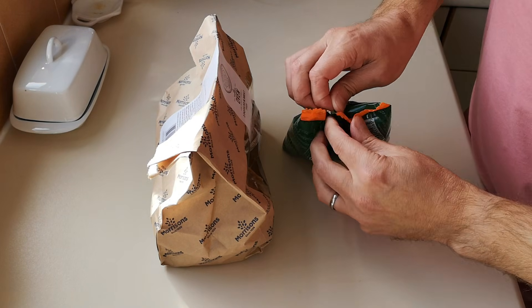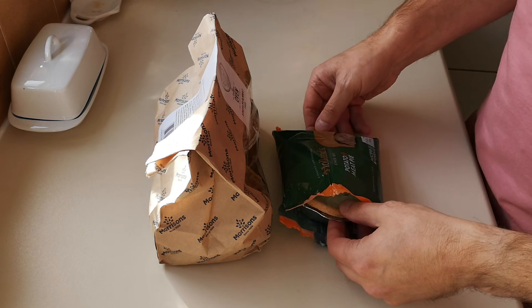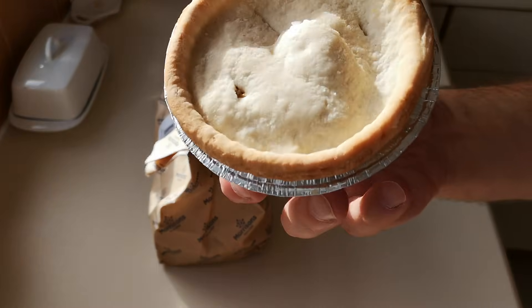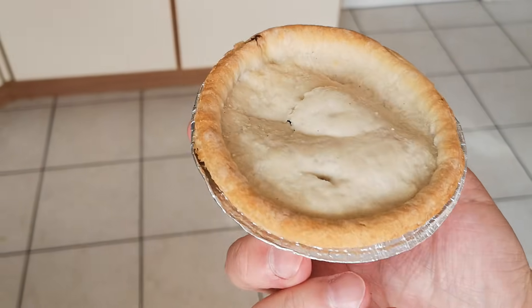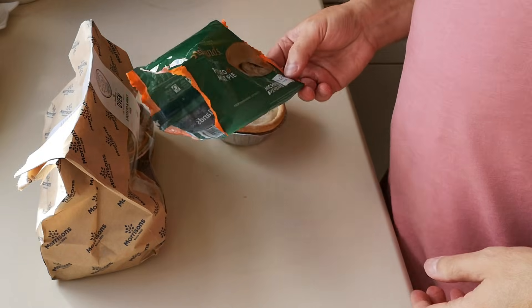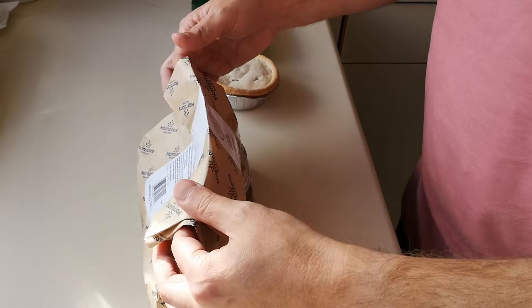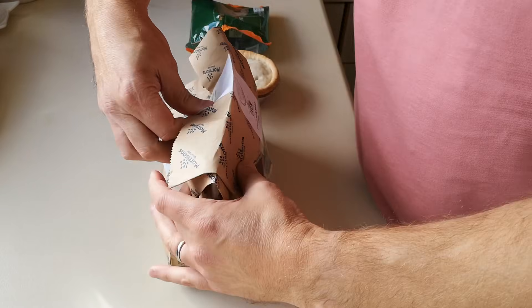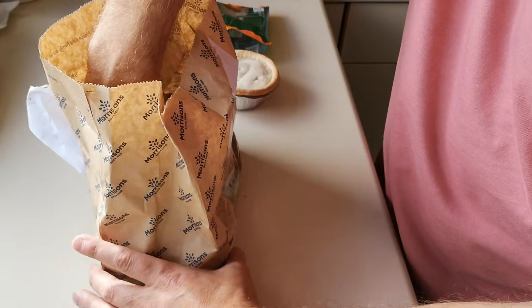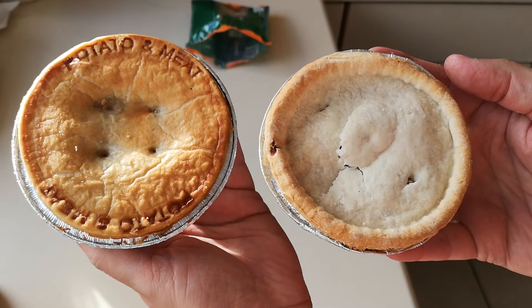So it's the pie-off challenge again. I tell you what, I looked everywhere — all the supermarkets' pies are getting gobbled up and they're not replenishing them. Must be to do with the HGV drivers and the lack of them. There we go — that is the potato and meat pie from Hollands. And these are Morrison's own home-baked ones. Look at them — it's a clear winner already, look at that, look at the size.